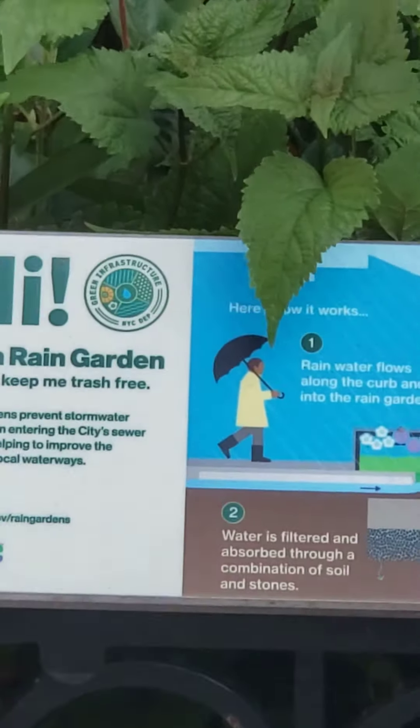Please go ahead — I want to show you this rain garden. The rainwater flows from the street and comes into the garden area here, goes right into this small garden, and then it seeps through the stones and the soil. There are also plants, which are one of the big helps for the environment.